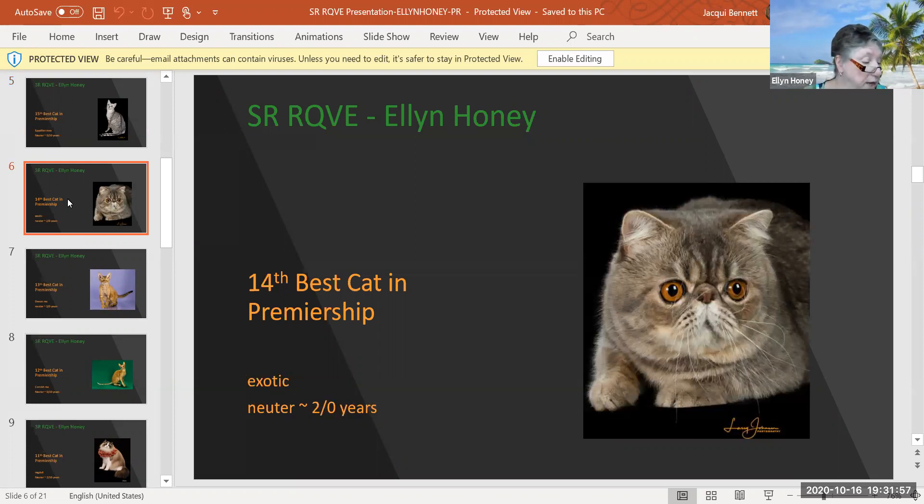This is a blue tabby Exotic Shorthair who is two years old, and don't you want to just cuddle up with that by the fire at night? What a lovely cat. Great big round eyes. Love the muzzle on him. Just a beautiful headshot and expression. 14th best cat today.